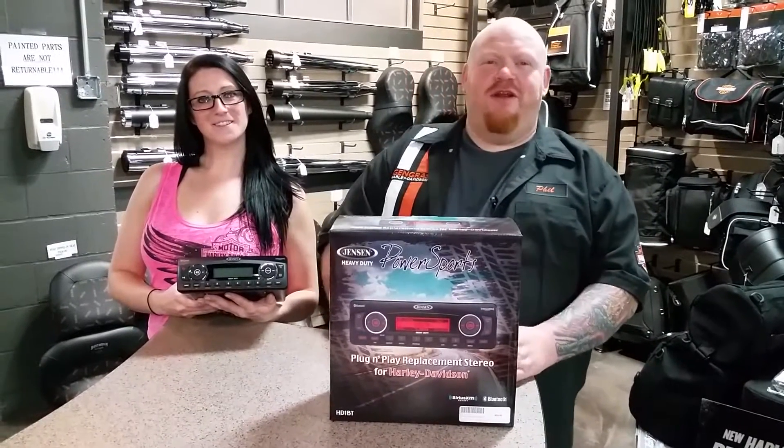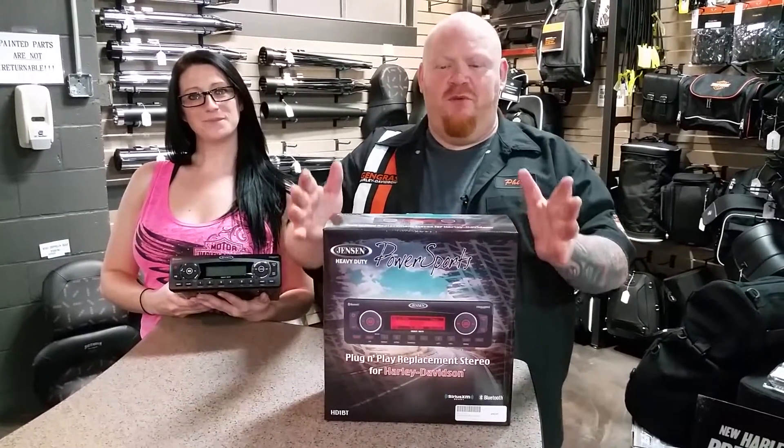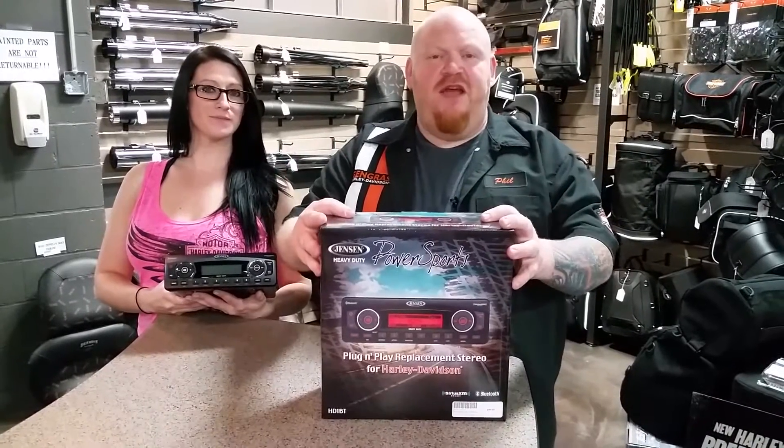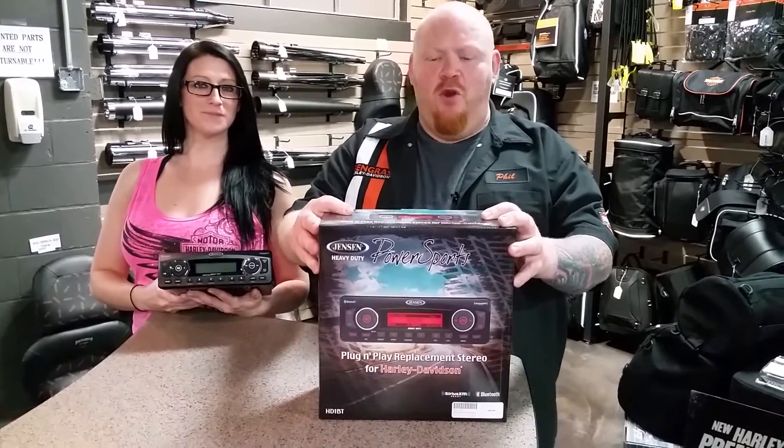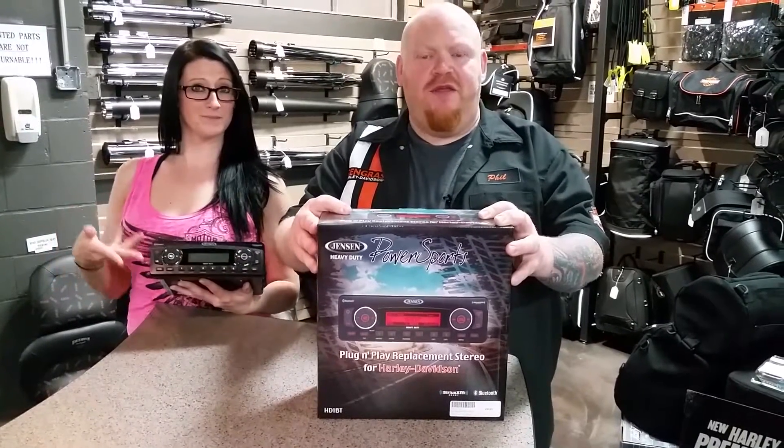Hi, Phil from Genghis Harley-Davidson here. If you're looking to upgrade your sound system, we have the perfect answer for you here. Jensen Heavy Duty Stereo. This is a complete plug and play installation. No adapters, no wire harnesses or anything.